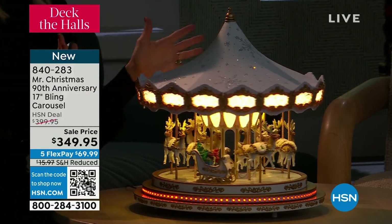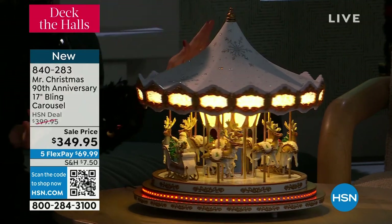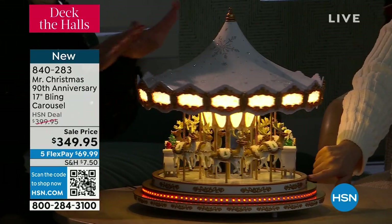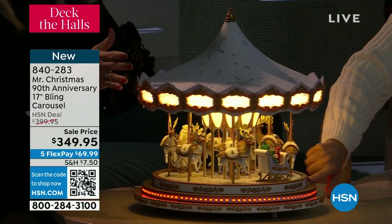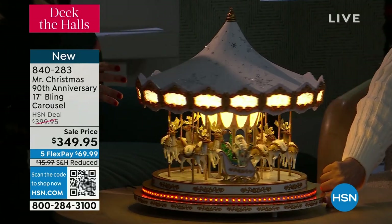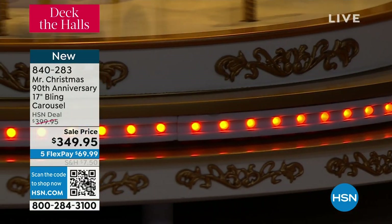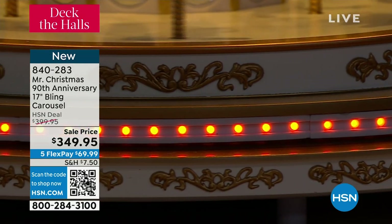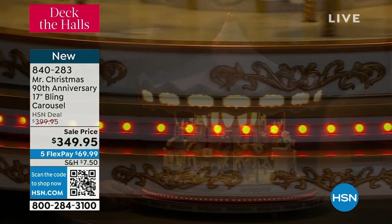We actually sold out on our website as well. It was $500 but we sold out and it's gone — this is the only place you can get it. This is also white and gold. Down here you see the scroll work of the white ivory background with gold, a row of beautiful lights, then another row of gold and the gold scroll work. We are doing reduced shipping and handling. We took $50 off the price and five flex pay, so $69.99 to get home.